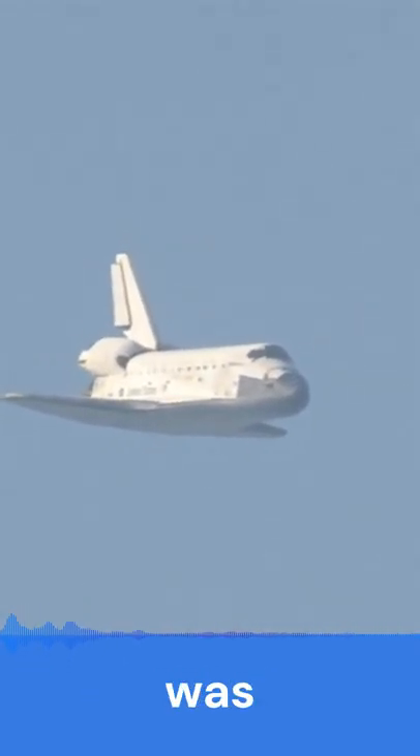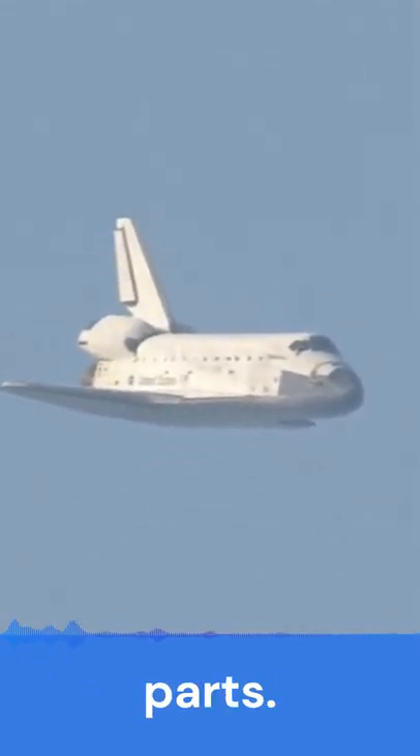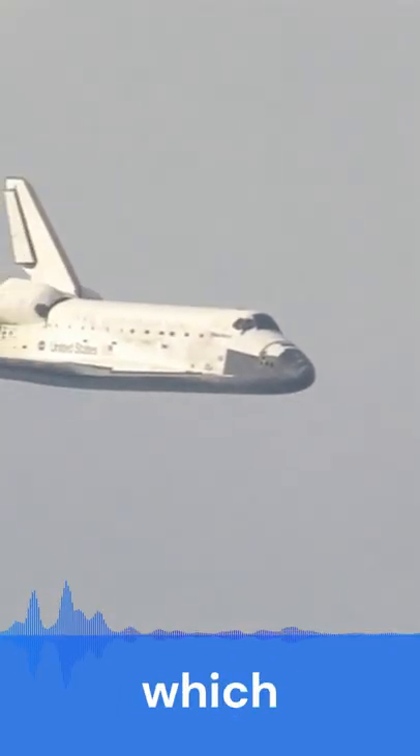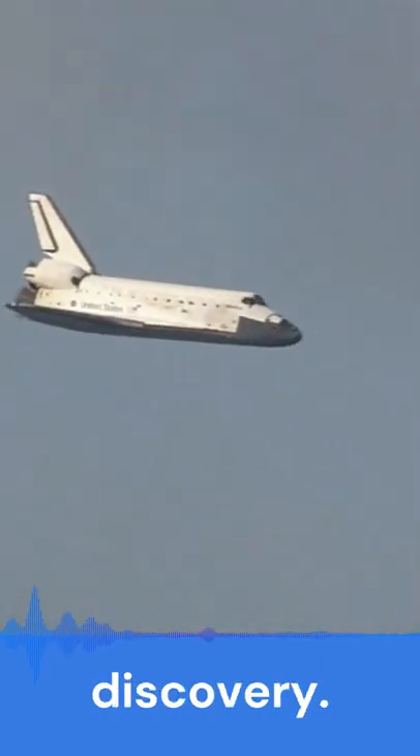NASA's Space Shuttle Endeavour was put together from spare parts. Endeavour is named after the British ship which took James Cook on his first voyage of discovery, in 1768.